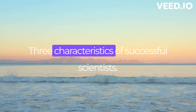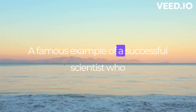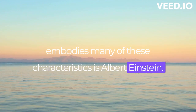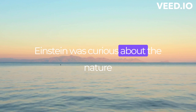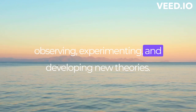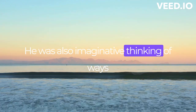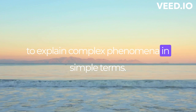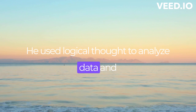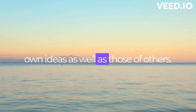Characteristics of Successful Scientists. A famous example of a successful scientist who embodies many of these characteristics is Albert Einstein. Einstein was curious about the nature of the universe and spent years observing, experimenting, and developing new theories. He was also imaginative, thinking of ways to explain complex phenomena in simple terms. He used logical thought to analyze data and draw conclusions, and he was critical of his own ideas as well as those of others.